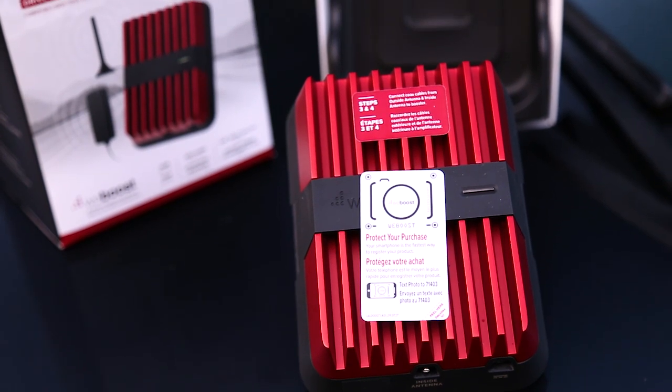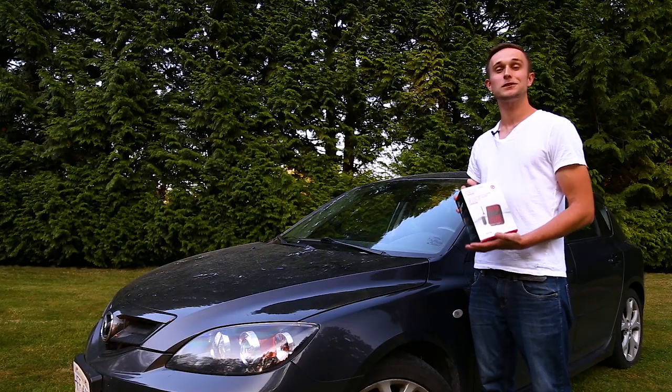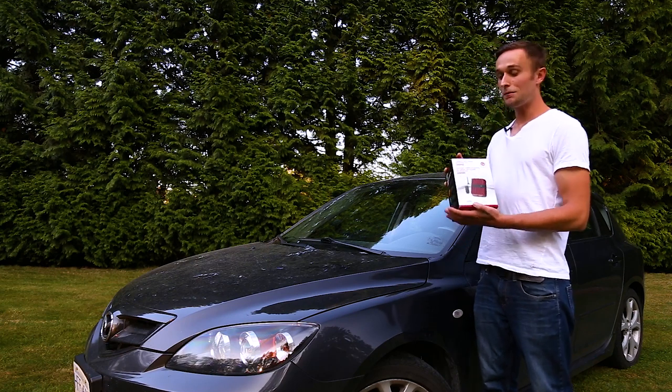This is the new DriveReach model that was just released recently and is one of the most powerful in-vehicle boosters yet. It provides a 50 decibel gain which amplifies your phone up to 32 times.